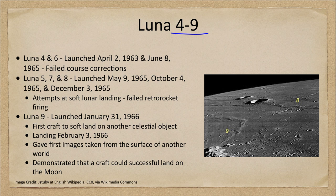First of all, Luna 4 and 6 were launched in April of 1963 and June of 1965. They both had failed course corrections and missed getting to the moon entirely.